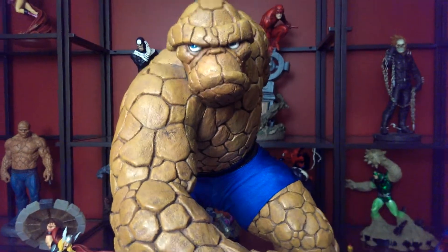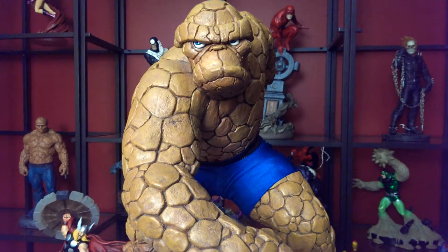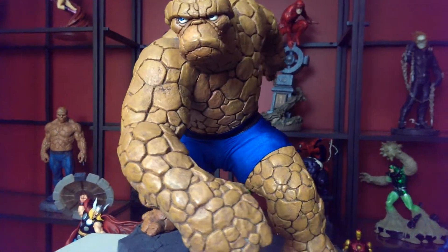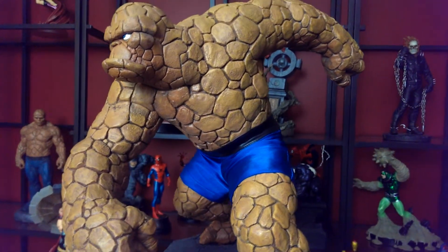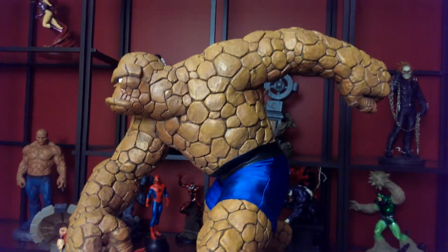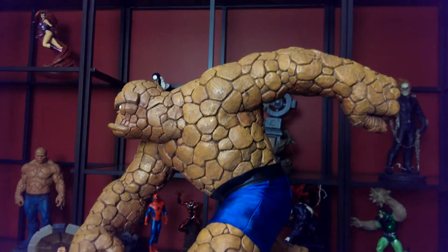Like I said, a fantastic piece. I believe it was $350 when it came out, more or less. I picked him up for a couple bucks more, not really too much. And as you can see, the detail is amazing.